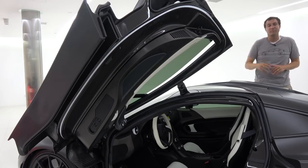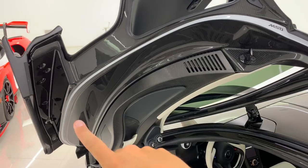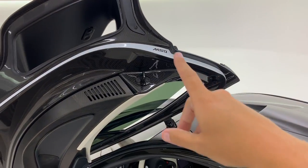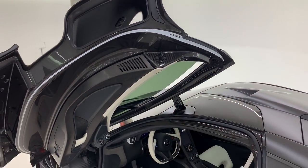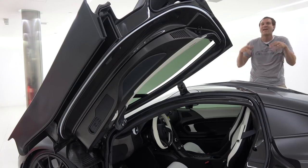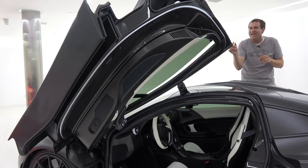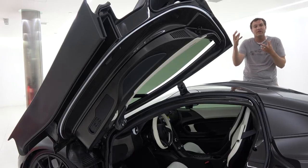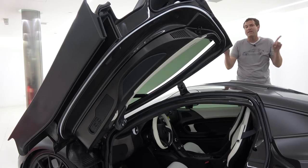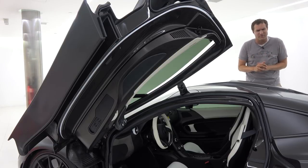Once you have the door open, the most notable feature is this little white stripe that goes around the entire interior of the door, which says MSO — McLaren Special Operations. They will tailor-make your P1 to your exact taste, and I've never seen the inside of a door painted with a white stripe. Why white? Well, this car used to be white — obviously it isn't any longer, and we'll cover that in a few minutes.